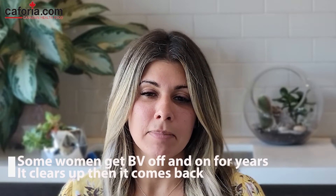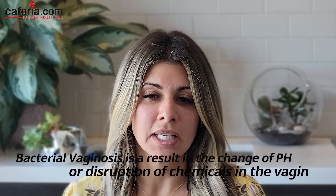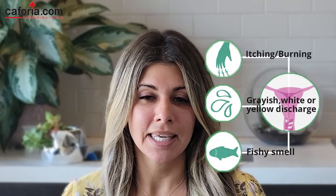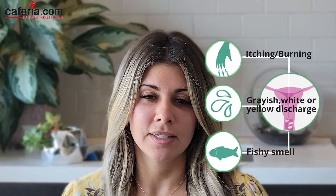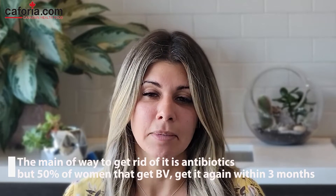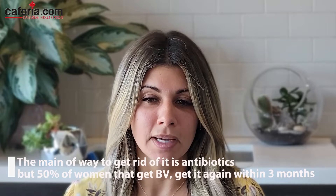Some women get BV off and on for years — it clears up and then it comes back. Bacterial vaginosis is a result of a change in pH or disruption of chemicals in the vagina, which can cause sticky white discharge and a fishy smell. The main way to get rid of BV is with antibiotics, but 50% of women who get BV get it again within three months. They may need to look at triggers including soaps, bubble baths, and vaginal douching, and should also speak to a gynecologist.